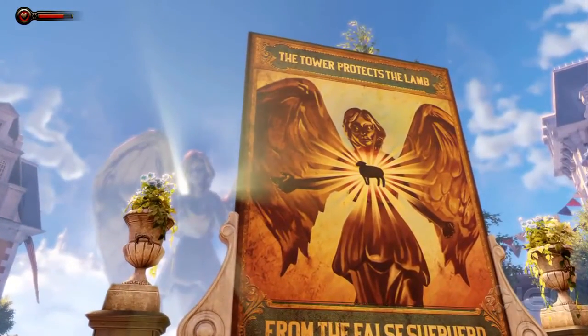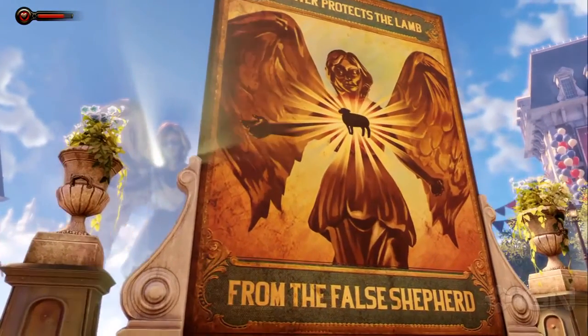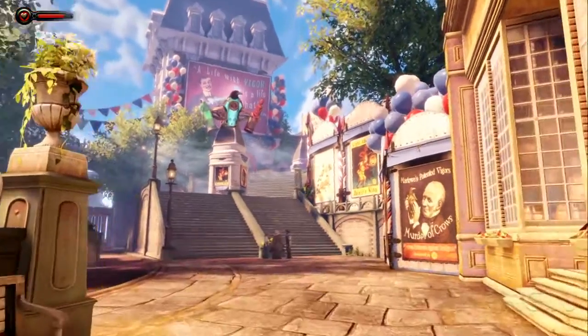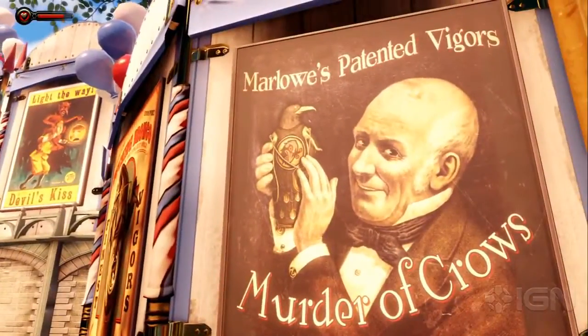This is the tower. This tower protects the lamb from the false shepherd, and the player at this point is not really going to know any of those things — lamb, false shepherd. The tower is clear, but they start getting little bits of information, and they start learning about the vigors in the world, murder of crows.